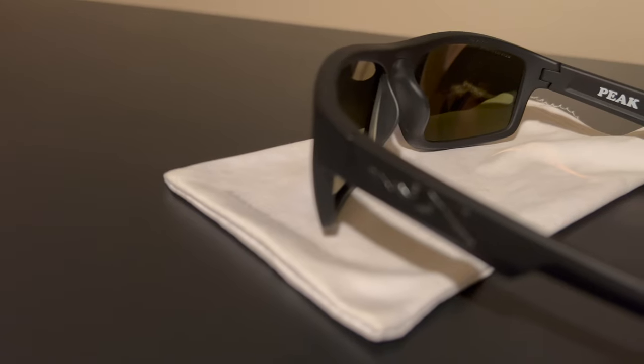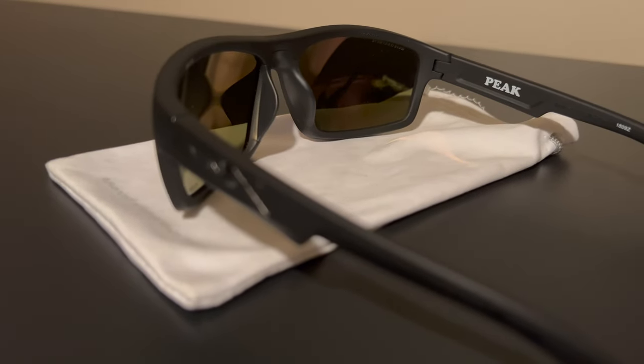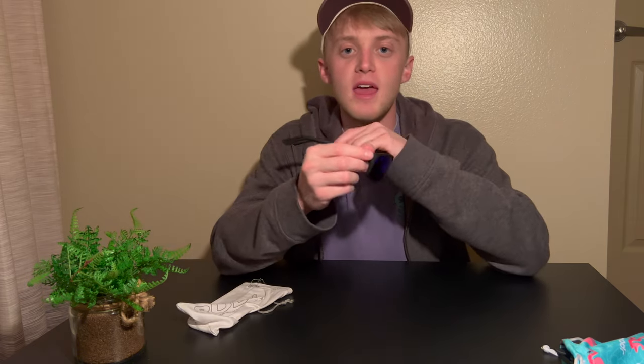For $100 you could compare these to a pair of Costas or Oakleys — really any high-quality sunglasses — and you won't notice a difference. These are $100 and I think they are competing with products in the $200 to $250 range, which is very impressive in my opinion.